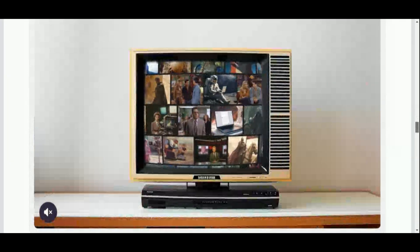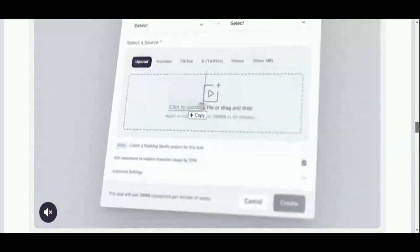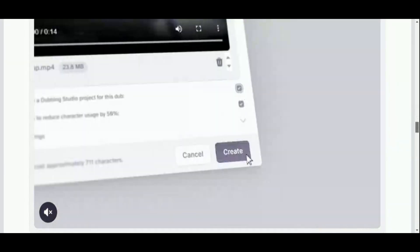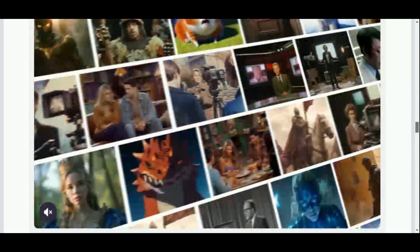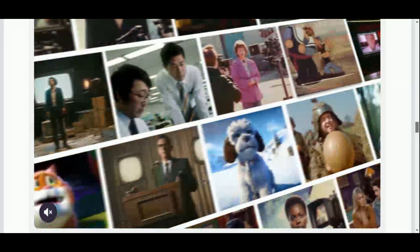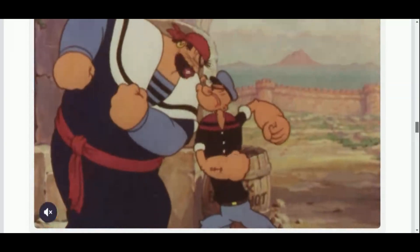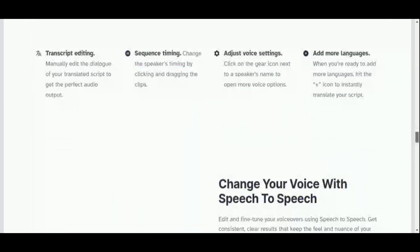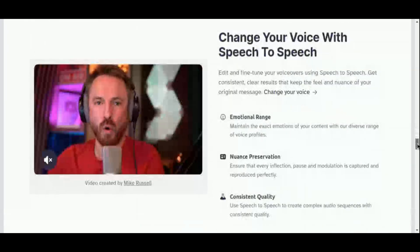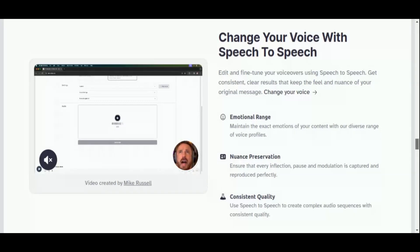Each output, delivered in MP3 format, guarantees versatility and uncompromising quality. What makes Eleven Labs indispensable for creators is its comprehensive suite of features. Beyond standard TTS capabilities, it offers robust voice cloning options, allowing users to personalize AI voices by uploading voice recordings. With over 50 accents available, creators can tailor voices to suit specific narratives or genres instantly.